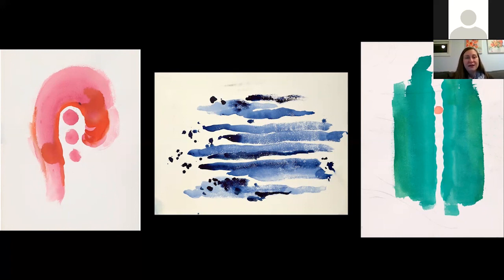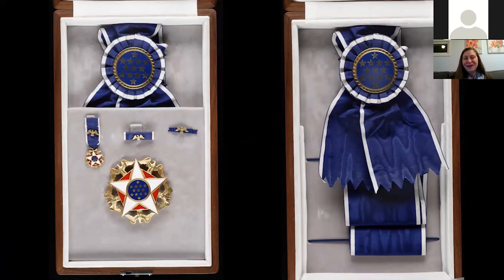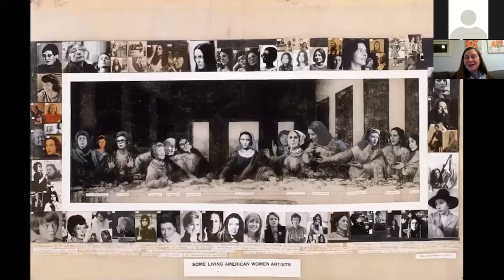Because Georgia O'Keeffe had such a long life and career, she had the benefit of being celebrated while she was still alive. She received the Presidential Medal of Freedom from Gerald Ford in 1977 — the highest honor awarded to any American citizen — and also received the National Medal of Arts from Reagan in 1985. In the 1970s, there was a new wave of feminism and women artists looking back at trailblazers. In a feminist work actually in the collection of the Smithsonian Museum, artist Mary Beth Edelson puts Georgia O'Keeffe right at the center in a send-up of Leonardo da Vinci's Last Supper — she makes Georgia O'Keeffe Jesus.